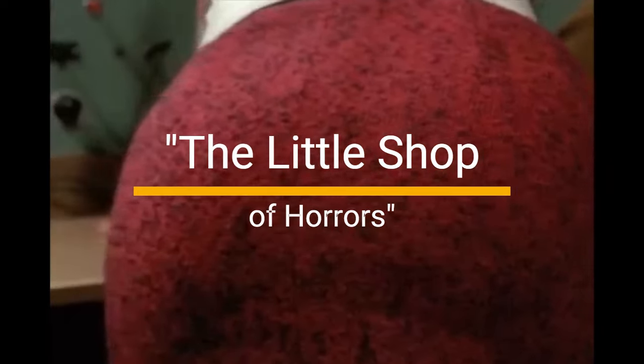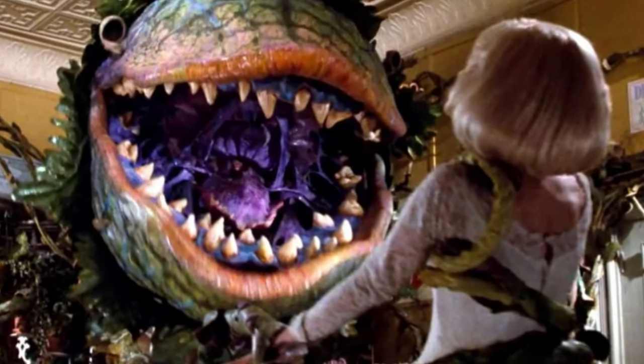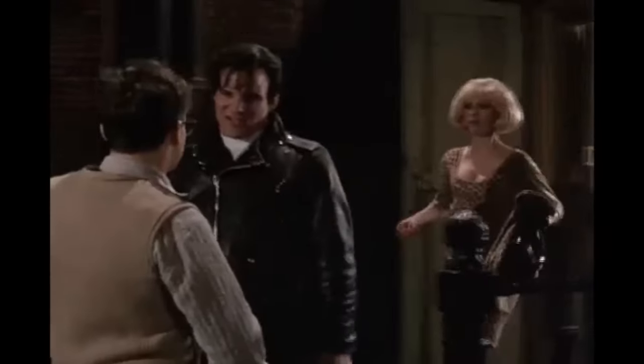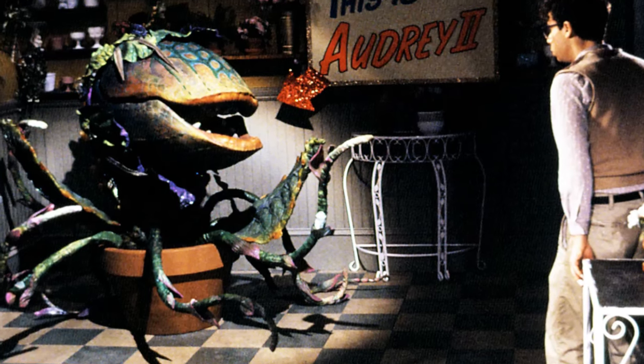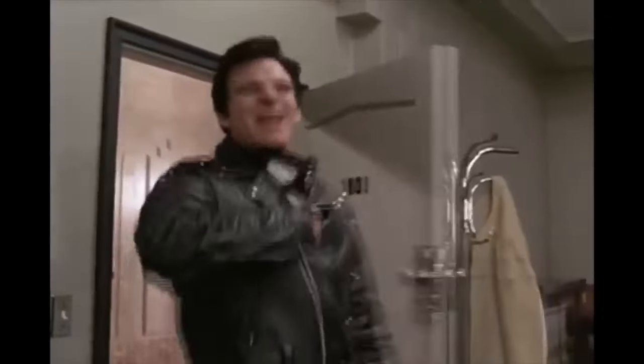1. The Little Shop of Horrors, 1986. Let's kick things off with a classic. Audrey II, the bloodthirsty plant, munches on unsuspecting humans with a comedic twist. It's like watching your pet Venus flytrap turn into a gluttonous diva. Remember, never trust a singing plant that promises you fame and fortune.